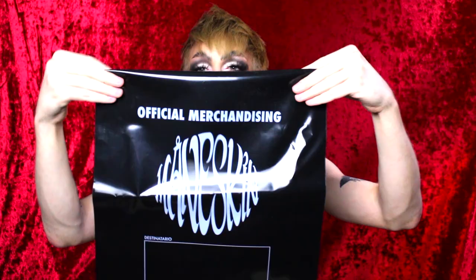I'm assuming this is what most people's merch comes in, but because I bought so much they put it in a box. It looks like a shipping bag — the material is like a shipping bag — and it says 'destinatario,' which I'm assuming is destination, so the shipping label would go right there.